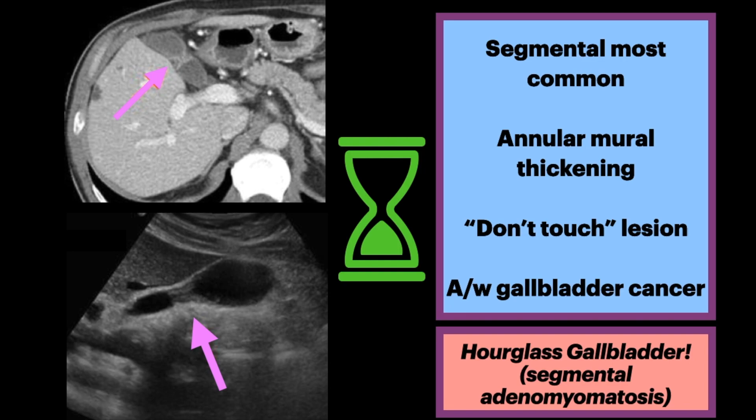It's usually asymptomatic and considered a do-not-touch lesion. However, there have been some associations with higher prevalence of gallbladder cancer. This is controversial, and as a result, surgery may be considered in some cases.